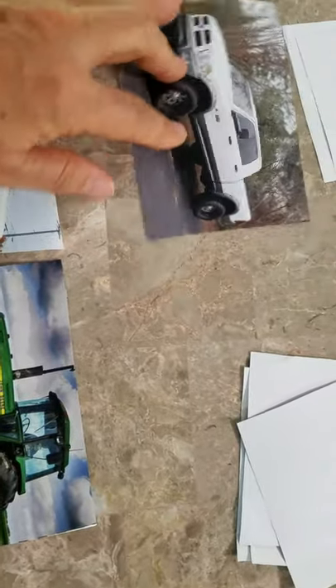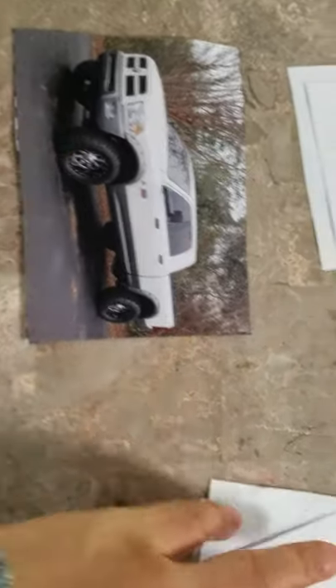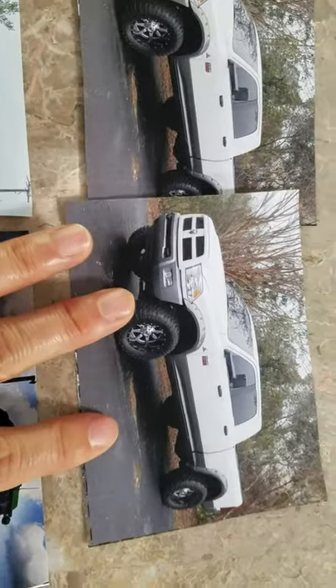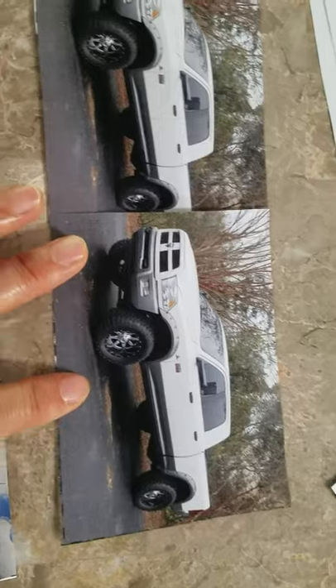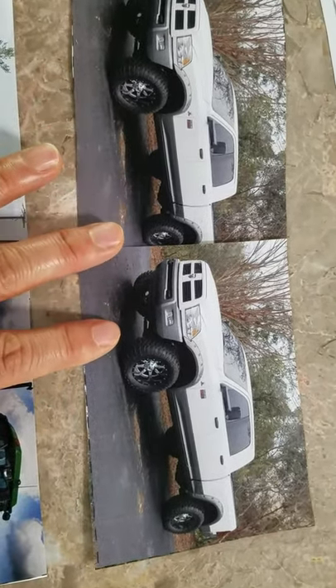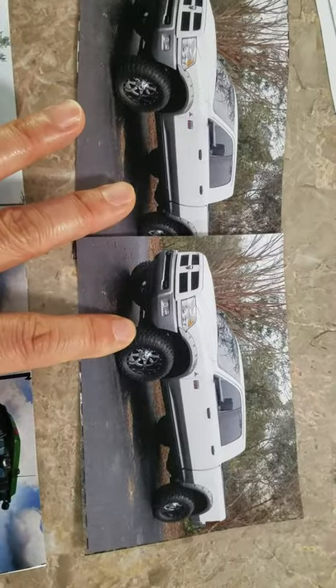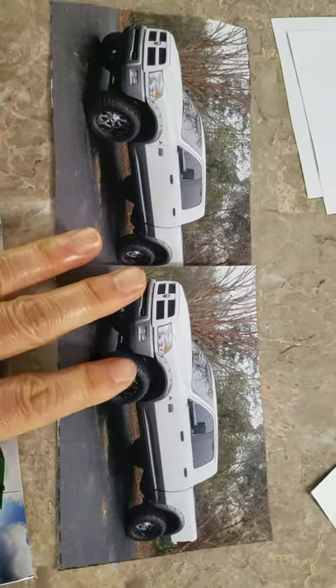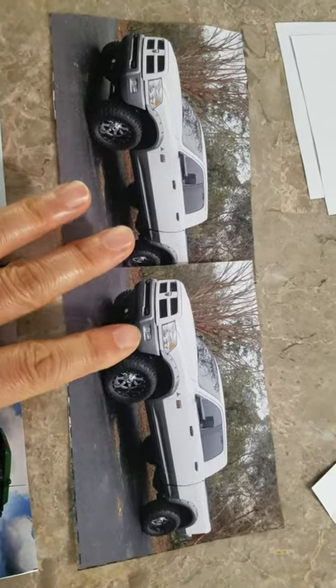Let's see. This card has a picture of a truck. Look at this — this card also has a picture of a truck. They both show a truck. They match! Yay! I found a matching card. They match.